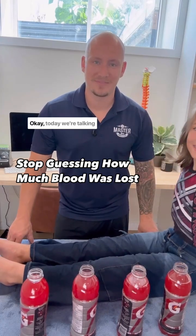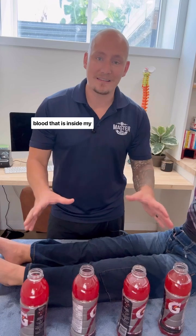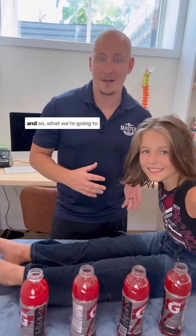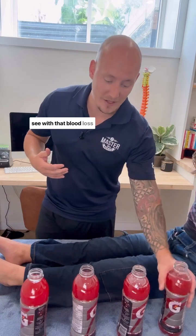Welcome to Master of Medics. Today we're talking about traumatic hemorrhage. This is the amount of blood that is inside my nine-year-old Bentley here. What we're going to be talking about is the significant symptoms that we see with that blood loss.